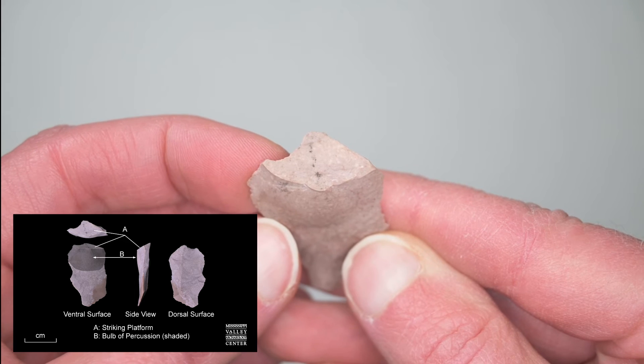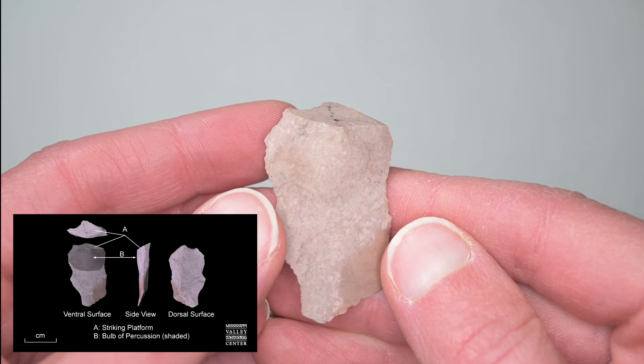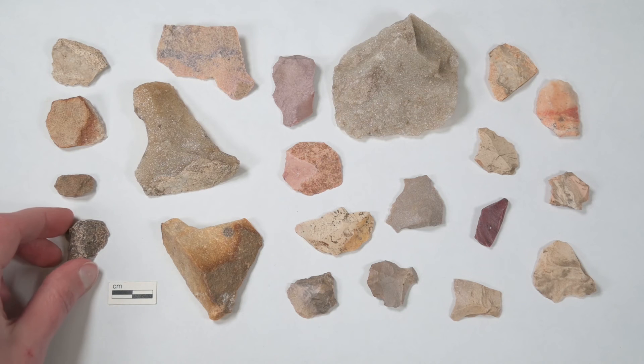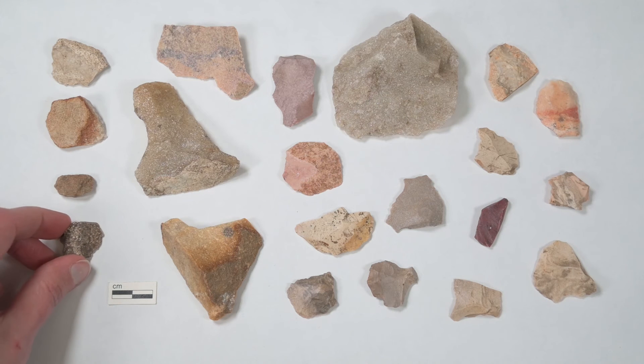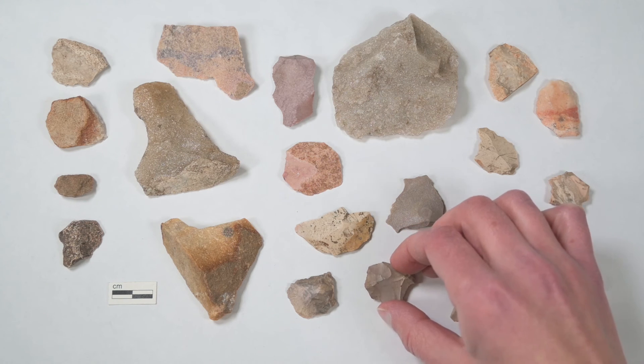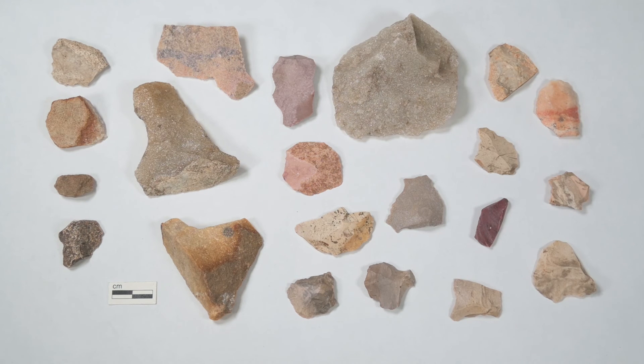This was where the flintknapper struck the rock with a hammer stone or other implement such as an antler to remove the flake. Flakes help archaeologists understand how indigenous flintknappers worked different kinds of stone into tools. Lithic analysts can see if a flake was one of the first removed from a stone, or if other flakes had been removed before, and study other characteristics to figure out when in the process of knapping a tool they were created.